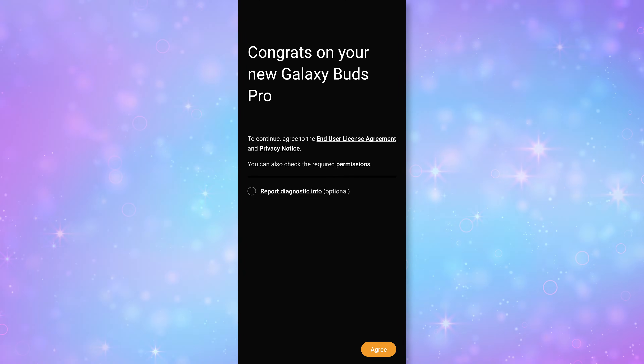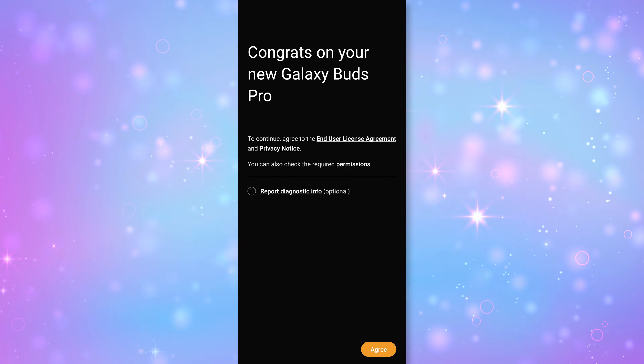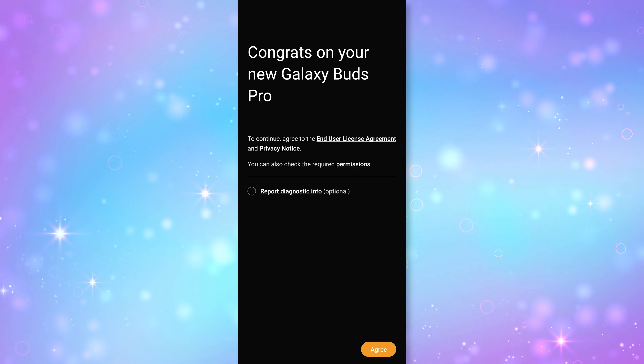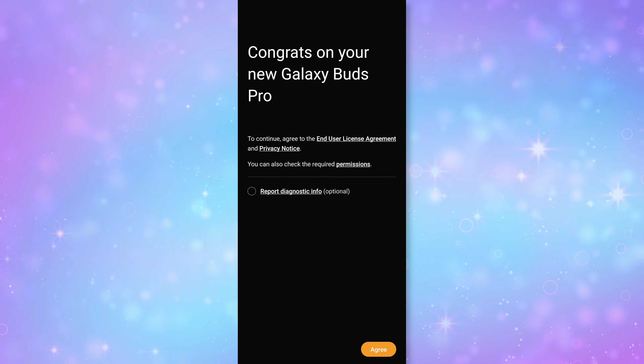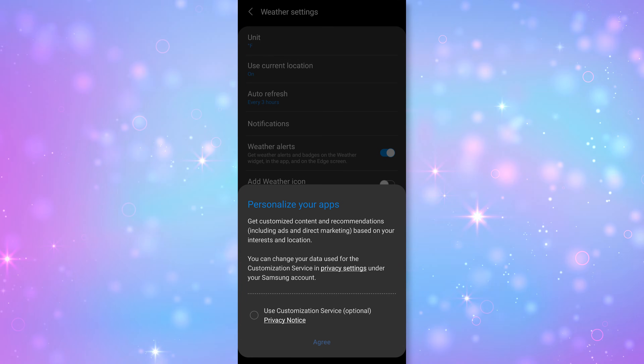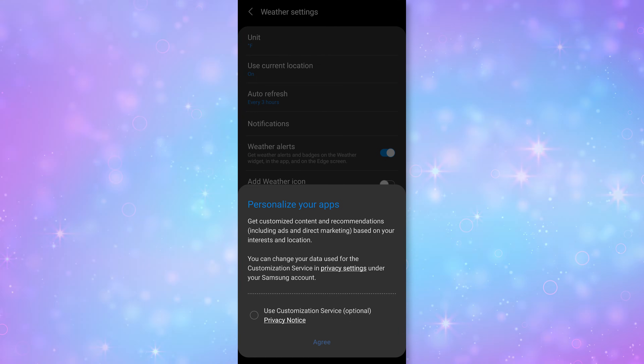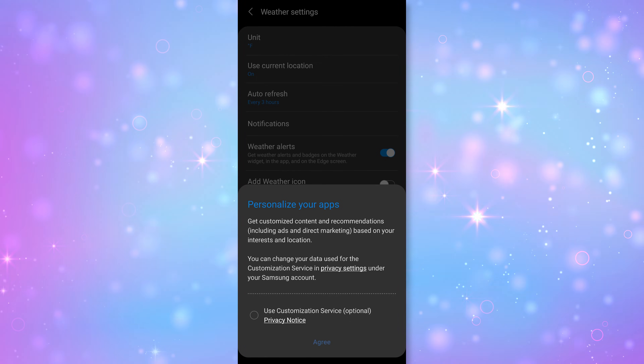I ran into another one when I got my new Galaxy Buds Pro, so I left that option unchecked even though it doesn't say anything about ads. In my opinion, the less data I'm allowing Samsung to collect, the less info they have to potentially target me with ads or sell. Even when you set up the weather widget, you may see the 'Personalize your apps' pop-up — leave it disabled, you don't have to turn it on. Those were all the ones I found, just the Samsung apps I actually used or use day-to-day, like my Galaxy Buds Pro.